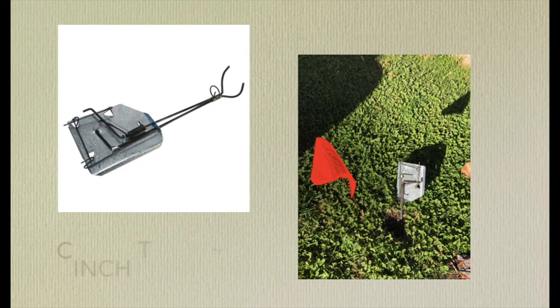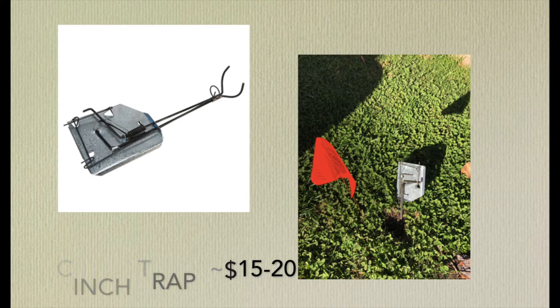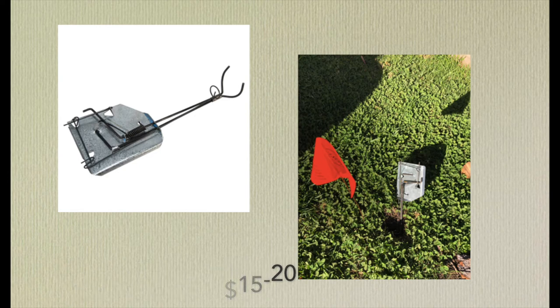Trapping is a good management strategy when you have a low density of gophers. This trap is called the cinch trap, shown set in the picture to the right — you can see a spring that rolls over to the other side with levers that create tension. When the gopher comes out of its tunnel and taps the sensitive part of the trap, it snaps around its neck and kills it. This trap ranges between $15 and $20 and is a good option because it humanely kills the gopher and the spring allows easy disposal of the carcass.